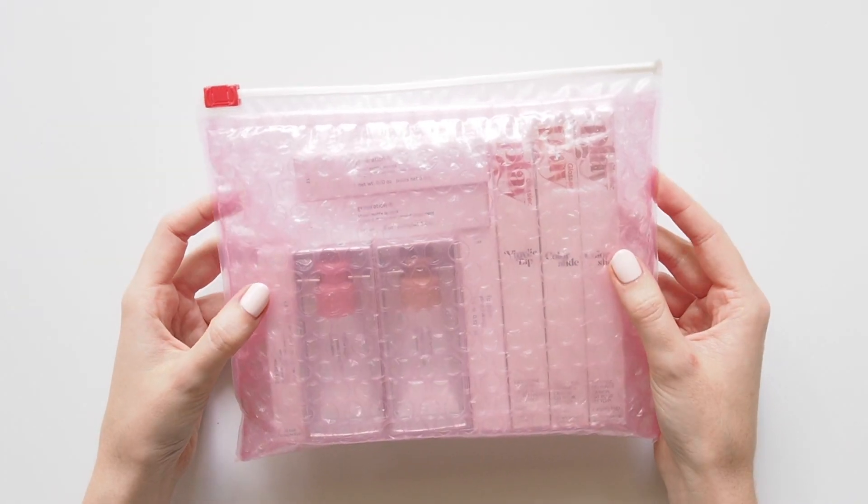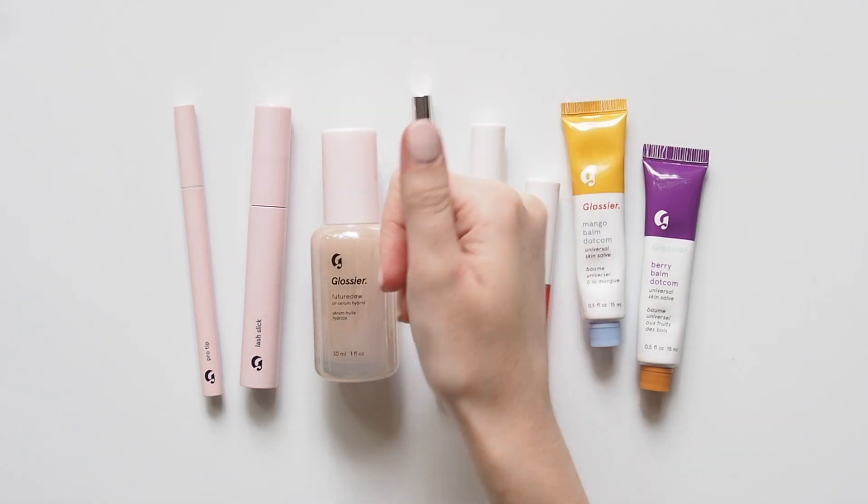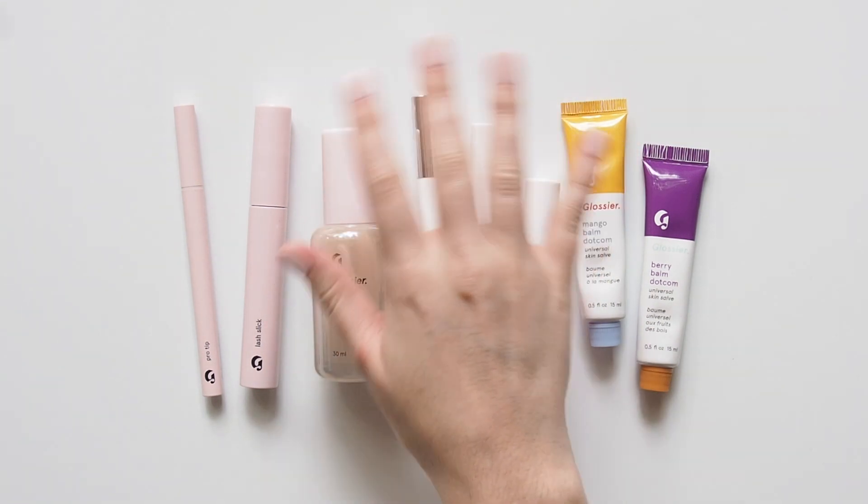And don't forget to enter that Glossier giveaway. Thanks for watching. See you next time.